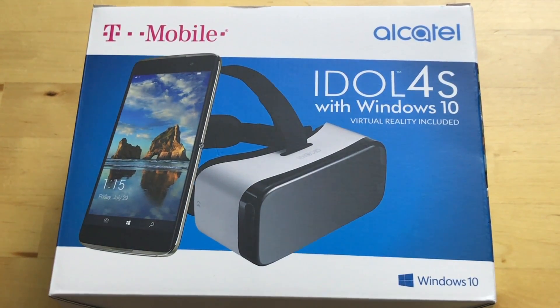Don't get this confused with the Android version of the Idol 4S, which you would probably think is exactly the same — it's not. This guy has a Snapdragon 820 chipset, which is the latest flagship chipset from Qualcomm. The Android version is a Snapdragon 652, which is a mid-range chipset.